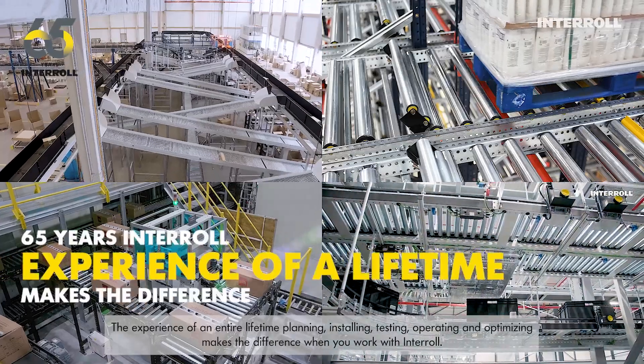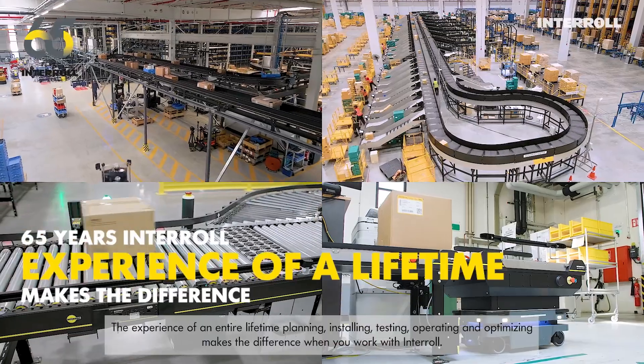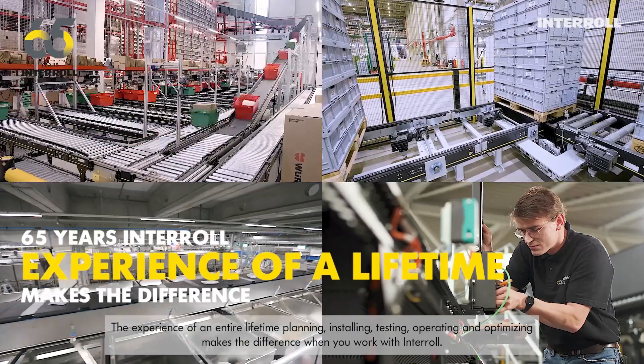The experience of an entire lifetime — planning, installing, testing, operating, and optimizing — makes the difference when you work with Interroll.